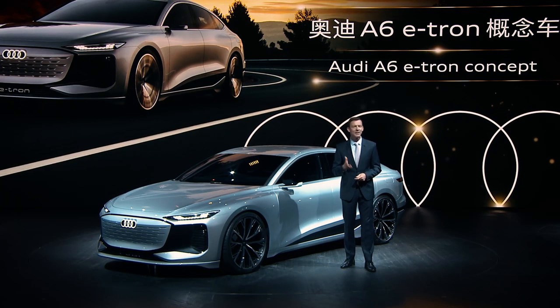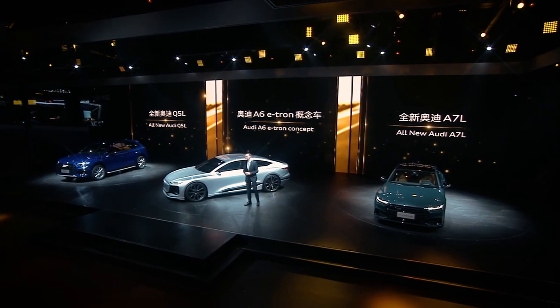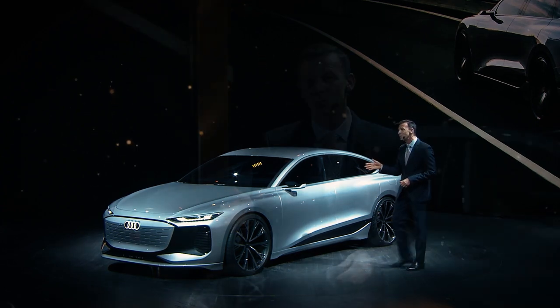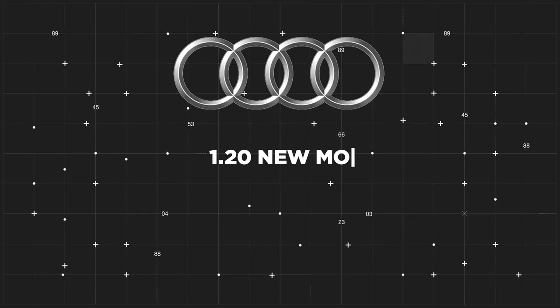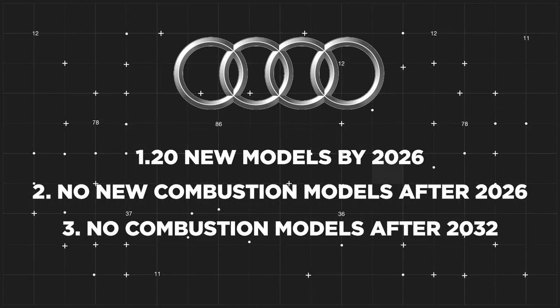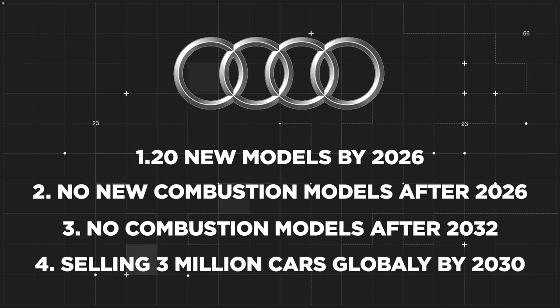Audi has plans to make its brand fully electric by 2030. The German automaker plans to achieve this by phasing out petrol cars in favour of electric ones developed within the e-tron range by 2033, and according to Audi, the next 10 years will be a decade of transformation. Production plans include 20 new electric models by 2026, no new combustion models after 2026, no combustion models at all after 2032, and selling 3 million cars globally by 2030 with an 11% profit margin.